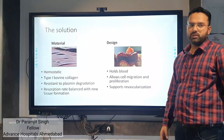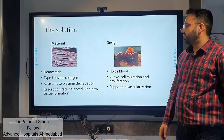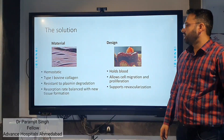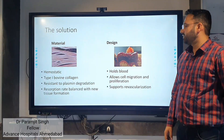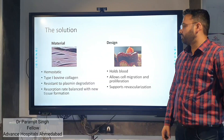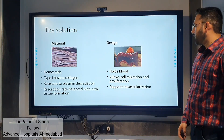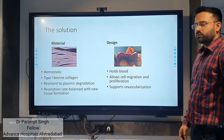The solution is the BEAR implant. The material used is hemostatic type 1 bovine collagen, which is resistant to plasma degradation. The absorption rate is balanced with new tissue formation. The implant is designed to hold blood, allow cell migration, proliferation, and support tissue regeneration.